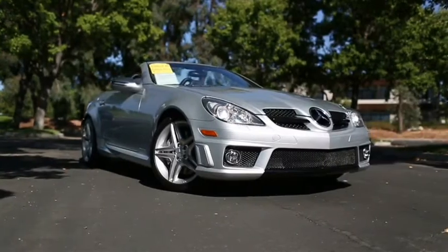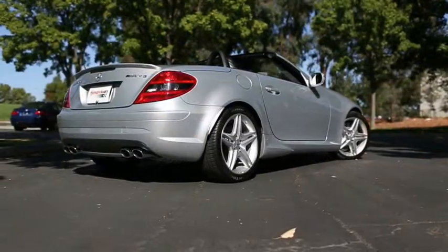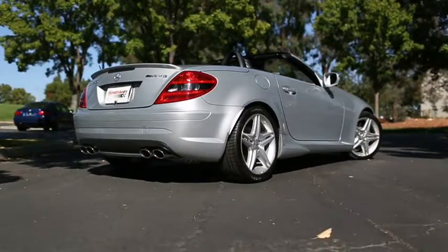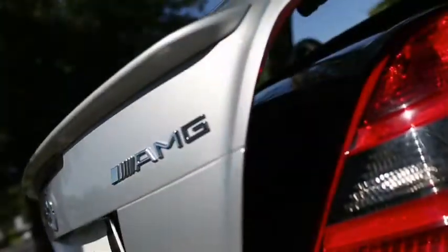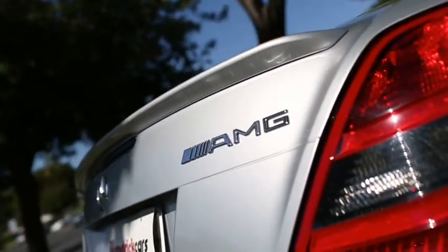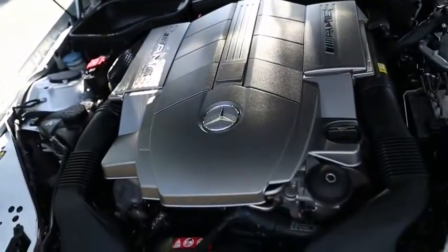Here we have a 2009 Mercedes-Benz SLK 55 AMG Roadster. The exterior is Iridium Silver Metallic with a black leather interior. It has a 5.4 liter V8 engine producing 355 horsepower and 376 pound-feet of torque. This vehicle has a clean Carfax in just over 26,000 miles.